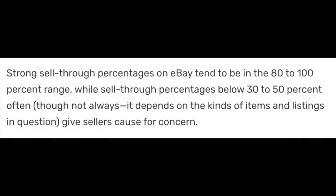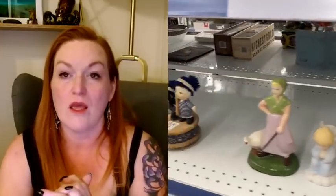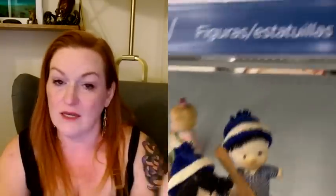A strong sell-through rate percentage on eBay tends to be 80 to 100%, while a sell-through rate below 30 to 50% can often give sellers cause for concern. What that means is: if there are 50 items up on eBay and 25 of those 50 sold, that's a 50% sell-through rate — and we want that to be higher. There are some items I find at the thrift store in this ride-along that are good pickups, though they're not the kinds of things I always pick up.